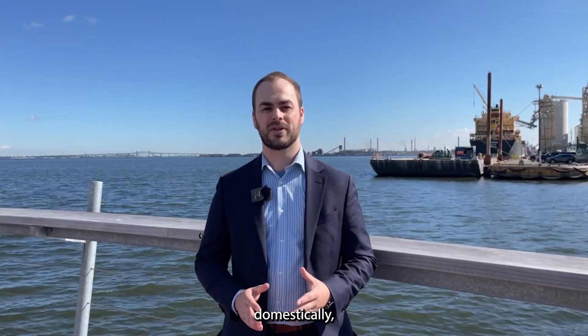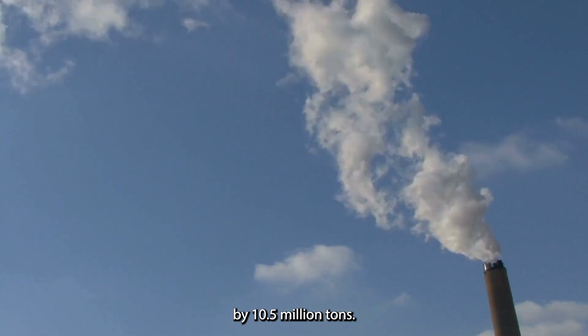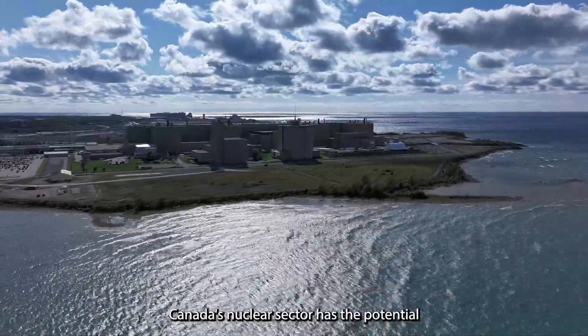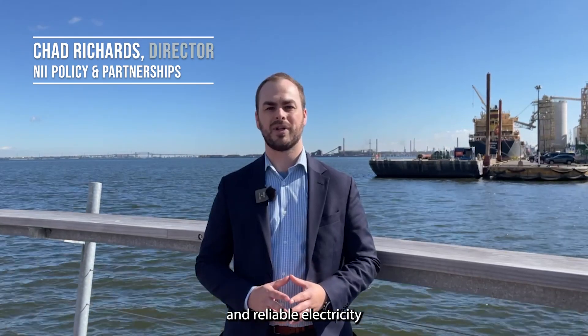If this same steel was sourced domestically, global emissions would be reduced by 10.5 million tonnes. Canada's nuclear sector has the potential to supply steel makers with clean, affordable, and reliable electricity they need to green made-in-Canada steel and reach our net-zero targets.